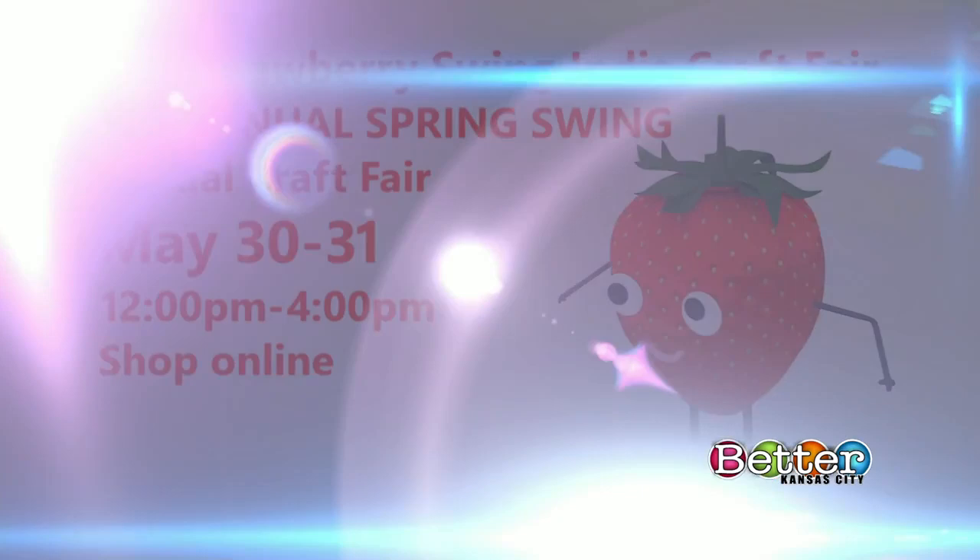The Strawberry Swing presents its sixth annual Spring Swing — Kansas City's first virtual craft fair. It's tomorrow and Sunday from noon to four. Head on over to the Strawberry Swing website and start shopping.